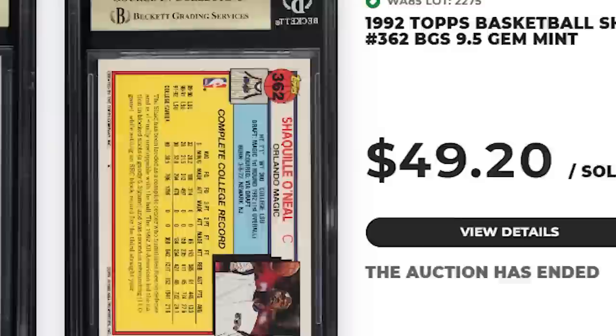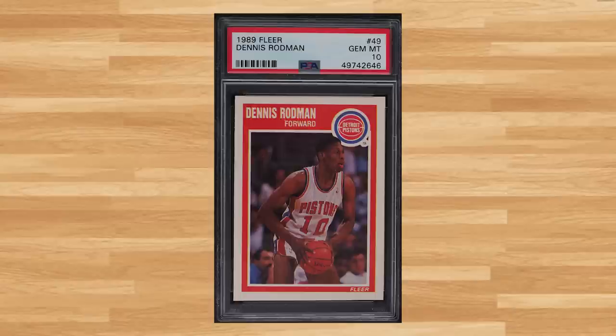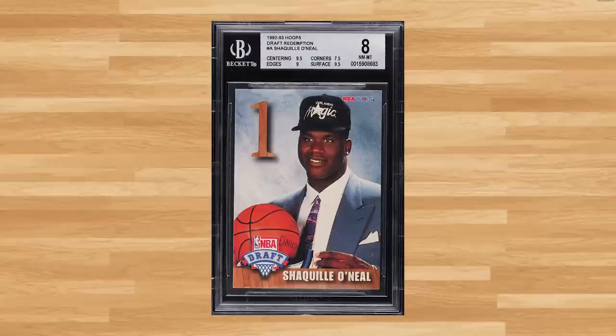Up next is this 1989 Fleer Dennis Rodman, card number 49 — a PSA 10 that sold for $33.60. For another Shaq rookie, I found this 1992 Hoops Draft Redemption, card number A — a BGS 8 that also sold for $33.60.